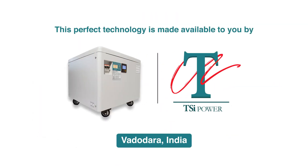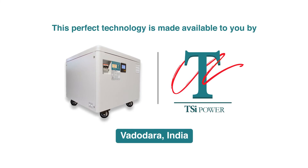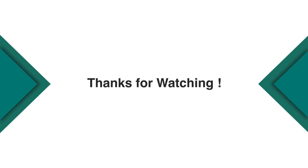This perfect technology is made available to you by TSI Power, based at Vadodara in India. For more queries or questions, you may write to us at info@tsipower.in, or visit our website, www.tsipower.in. Thanks for watching!